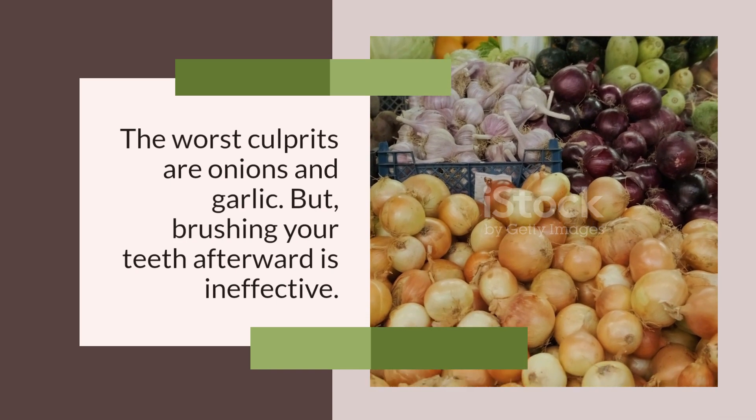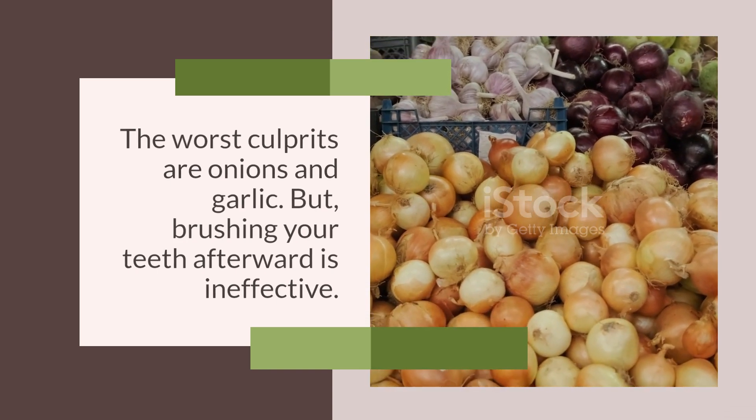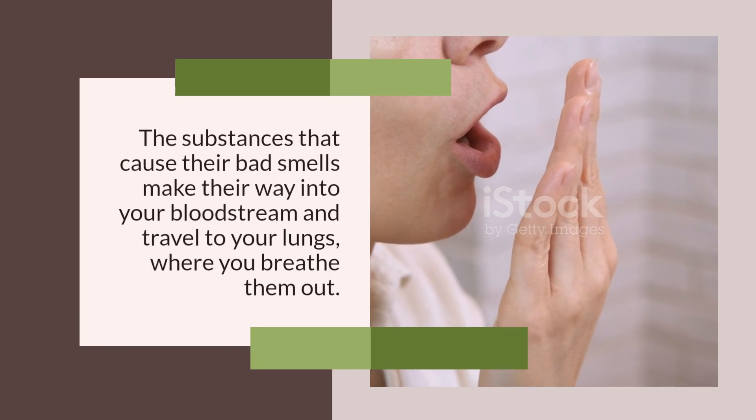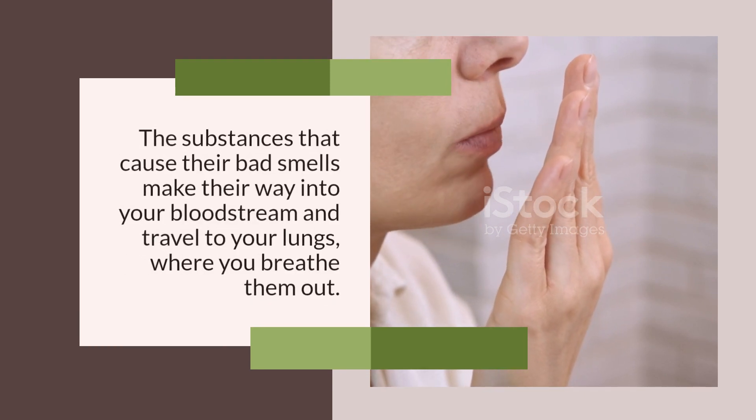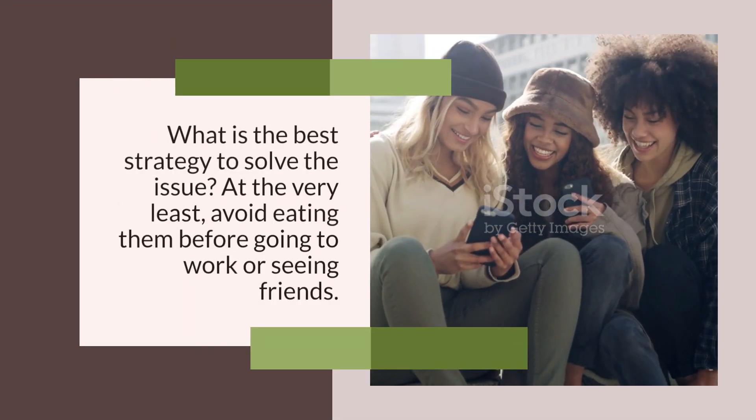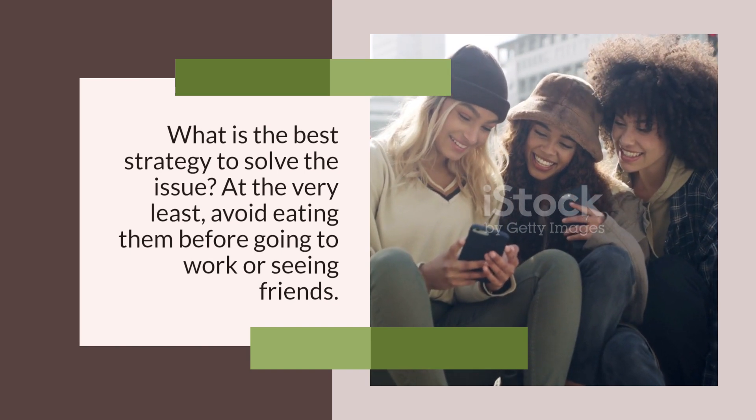Steer Clear of Foods That Cause Bad Breath. The worst culprits are onions and garlic. Brushing your teeth afterward is ineffective, because the substances that cause their bad smells make their way into your bloodstream and travel to your lungs, where you breathe them out. The best strategy is to avoid eating them before going to work or seeing friends.